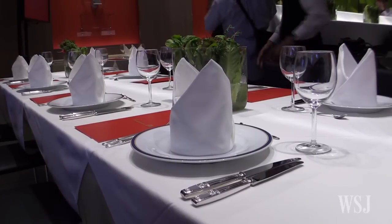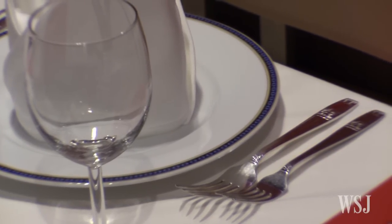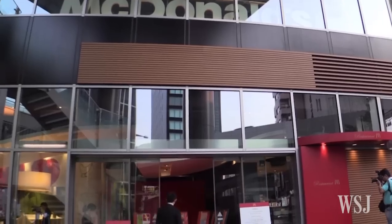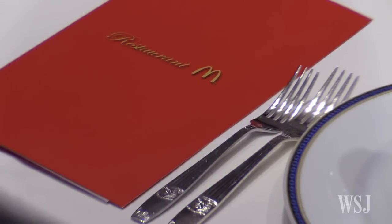A place setting with china, wine glass, and silverware on white linen — these are the last items you might imagine at a fast-food restaurant. But this is Restaurant M, opened by McDonald's Japan in Tokyo Monday night.